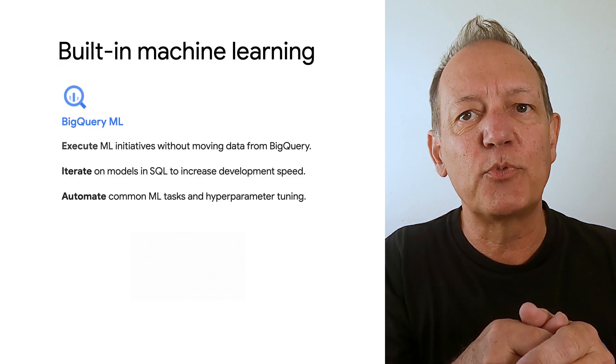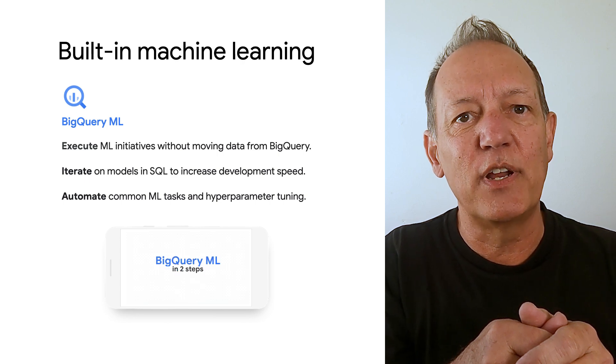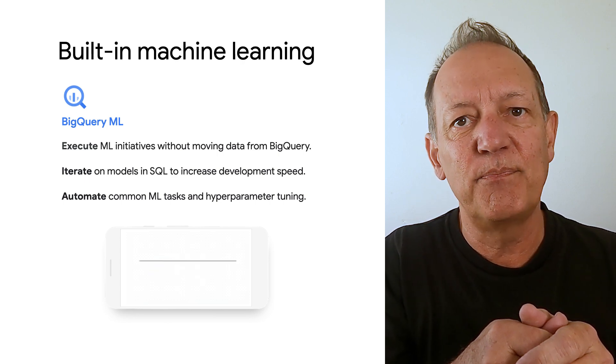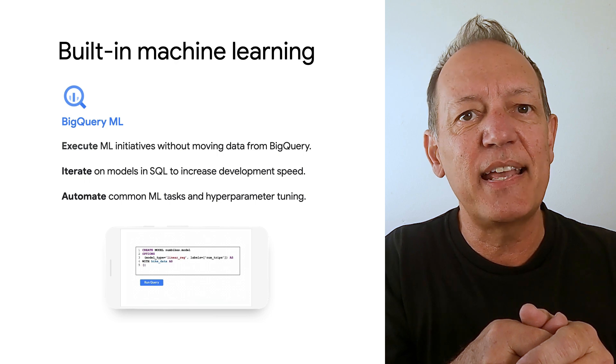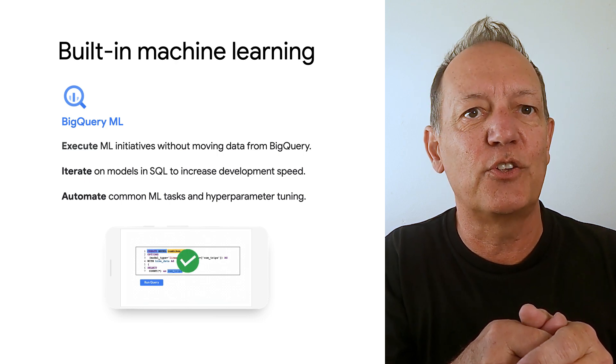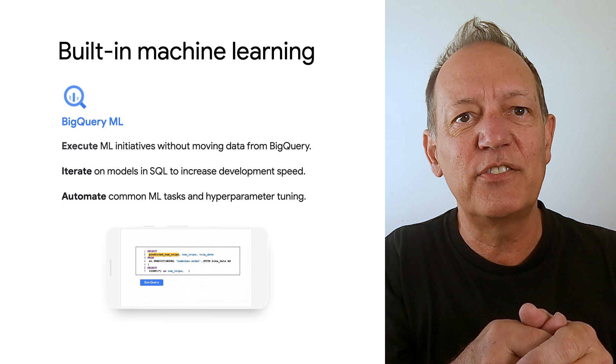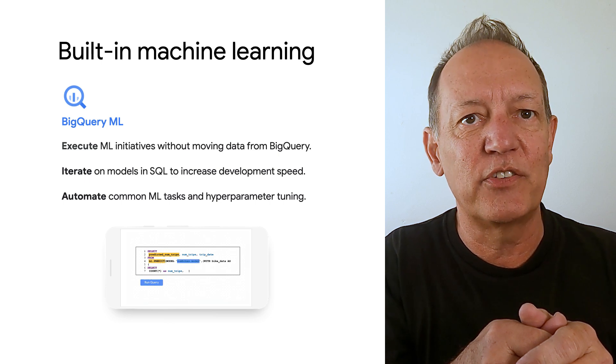BigQuery also comes with machine learning built right in. BigQuery ML is unlocking machine learning for millions of data analysts. BigQuery ML allows data analysts, not just data scientists, to build and use custom machine learning models using simple SQL statements directly within BigQuery. This has been a game-changer for many organizations.